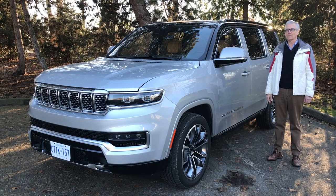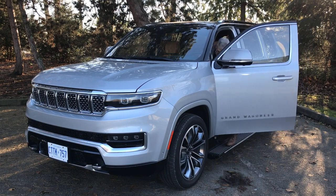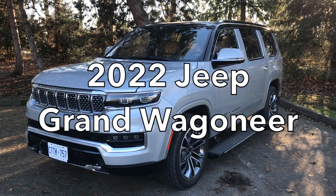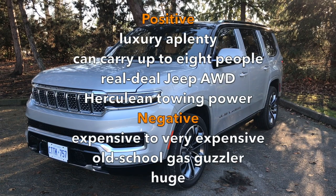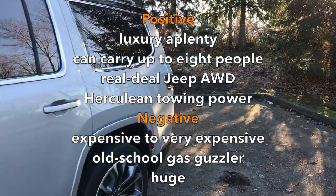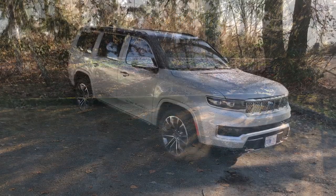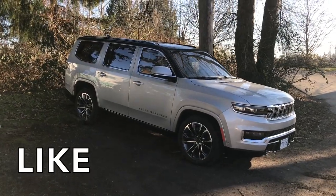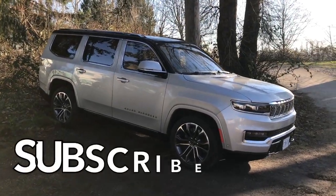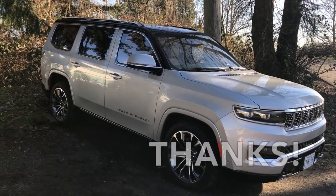Get in, it's time for Family Wheels. As we get rolling, a request: give Family Wheels a like. It's a small gesture, but helps the channel succeed. So does subscribing and clicking the little bell to be notified of new episodes. Comments are welcome, of course. Thanks for your support.